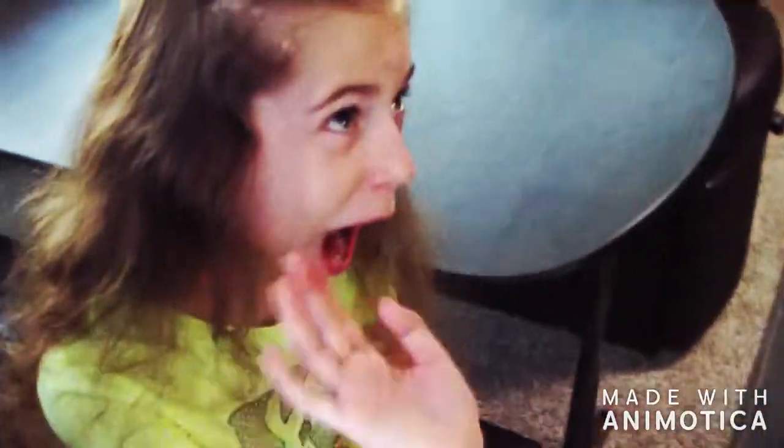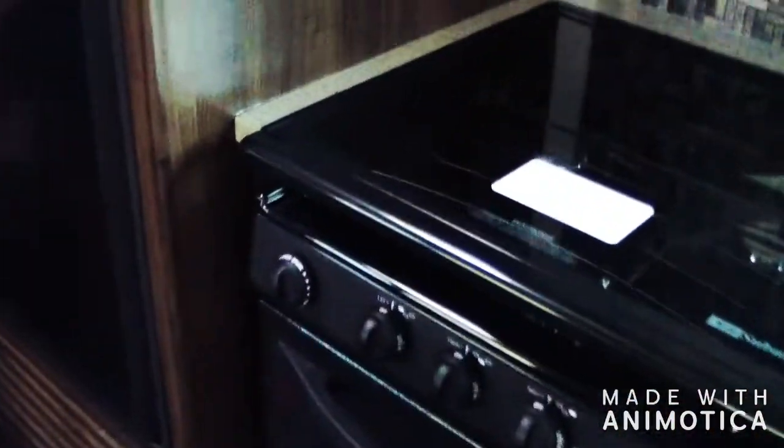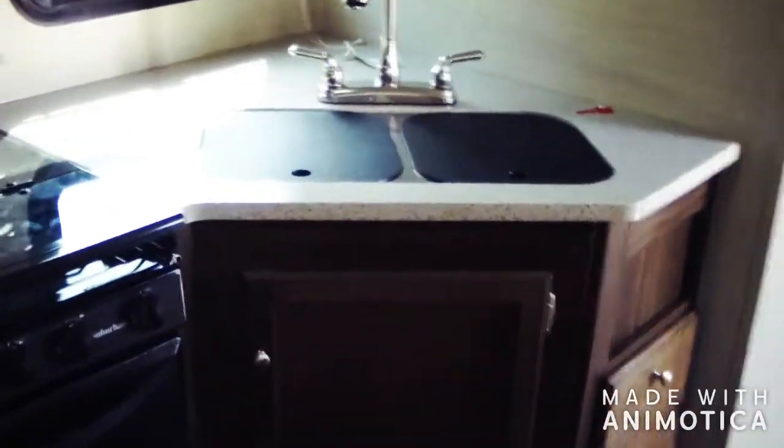You come in and there's a little dinette, a couch, and a kitchen area. There's a sink with cutting boards that come up. It's not quite residential size, but it's nice.